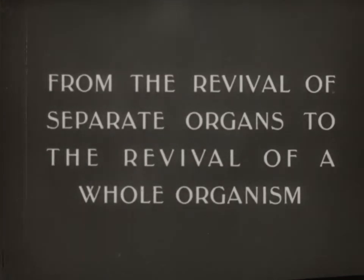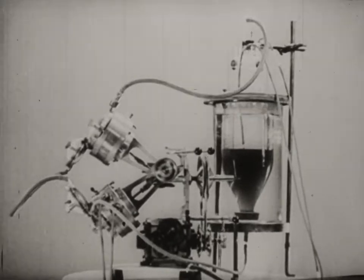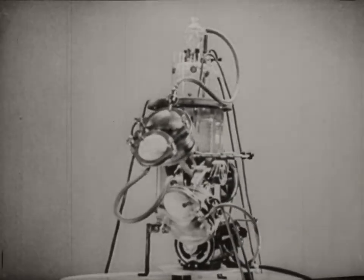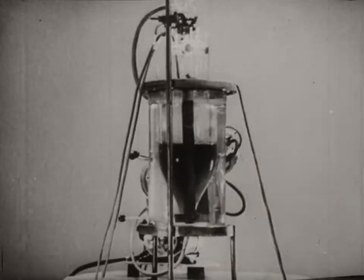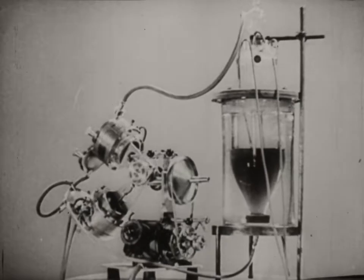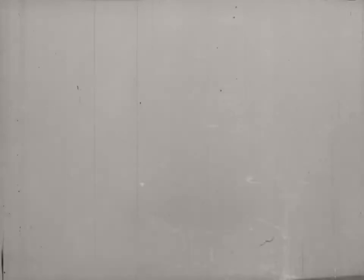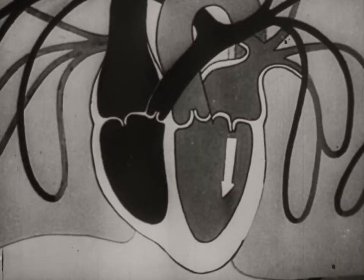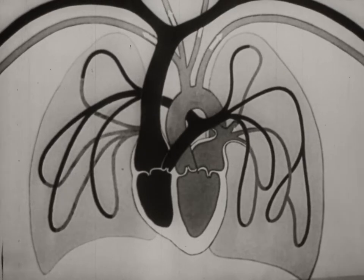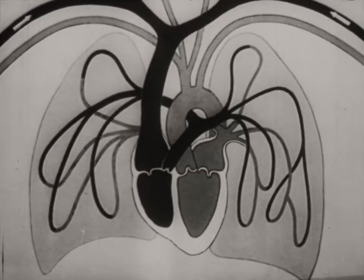The revival of individual organs enabled scientists to proceed to experiment on reviving the whole organism. The revival of the whole organism can be achieved with the help of an apparatus called the auto-jector. The auto-jector carries out the functions of the heart and lungs. The heart, by its rhythmical contractions, supplies the body with arterial blood rich in oxygen.